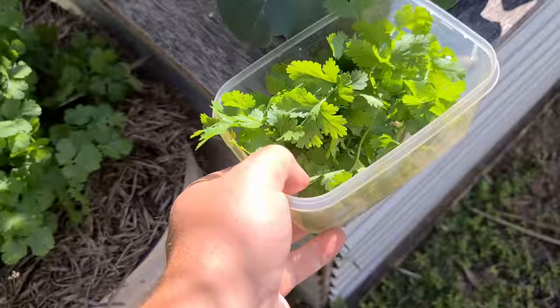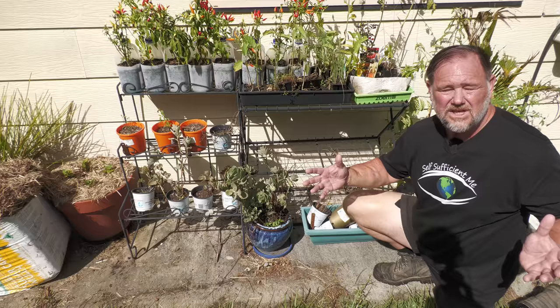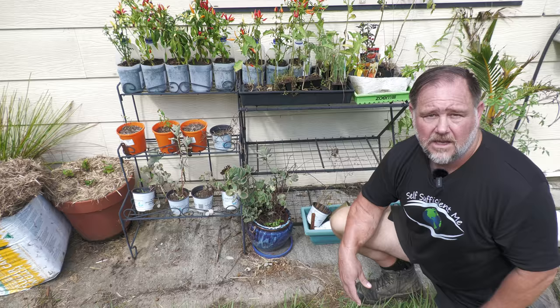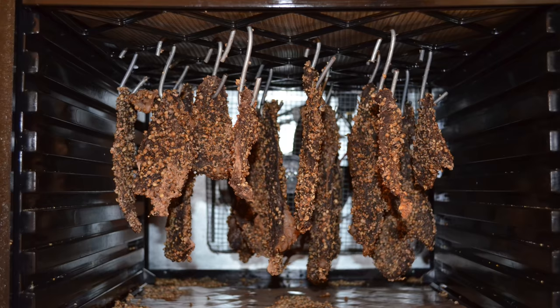Although coriander is often associated with Mexican food, it really is a world herb. It is native to southern Europe, North Africa and Asia and has been used for thousands of years. Archaeologists even found some in Tutankhamun's tomb in Egypt — apparently his mummy used to cook with it. The ground seeds are one of my favorite spices for preserving and flavoring meats like biltong.